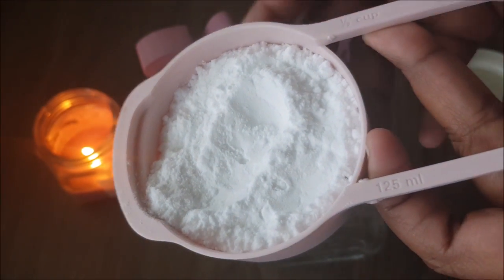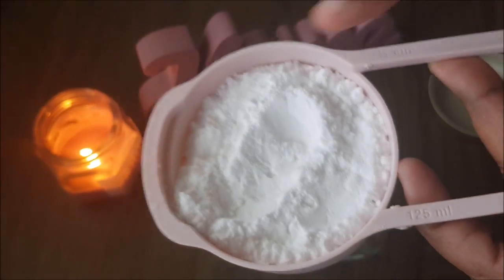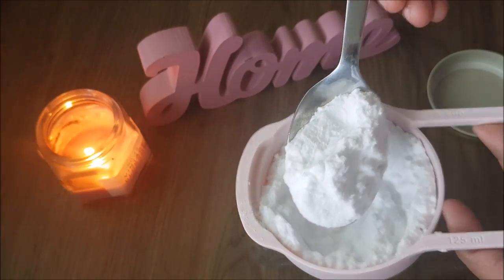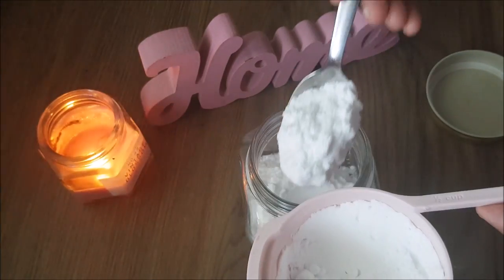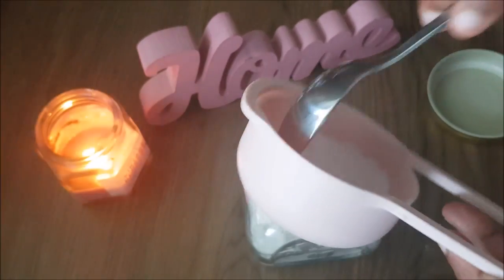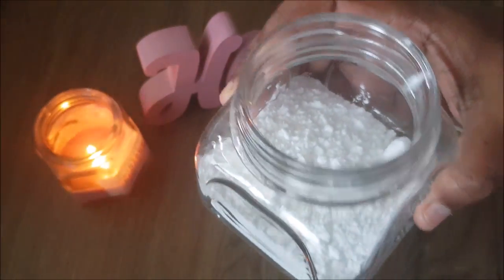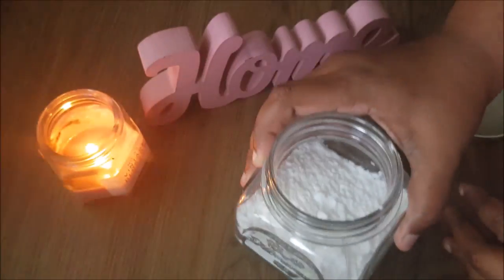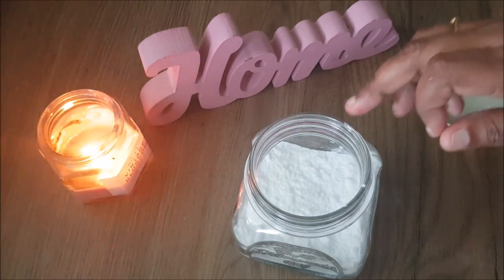I will go to the bathroom and do the baking soda. I have a cup of baking soda. You can use a cup of baking soda — I will use baking soda. I will put it in a spoon. It is for our cleaning purpose. I am using baking soda — I have two of them.